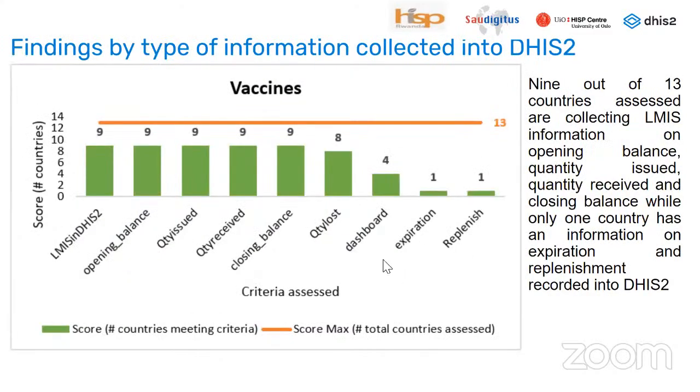Regarding findings by type of information collected in DHIS-2, nine out of 13 countries assessed are collecting stock data on opening balance, quantity issued, quantity received, and closing balance, while only one country has information on expiration date and replenishment recorded in DHIS-2.